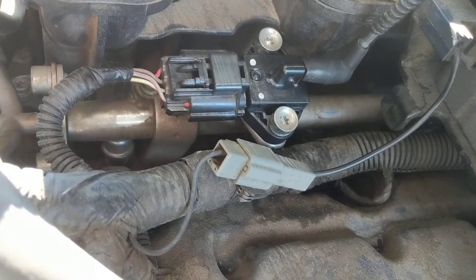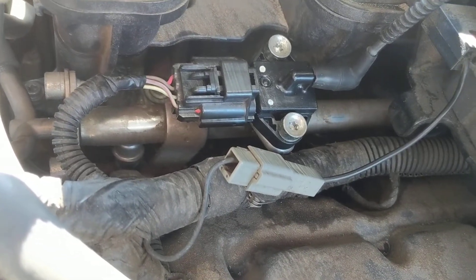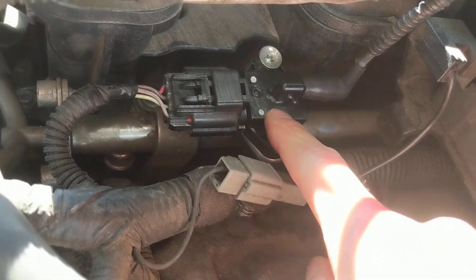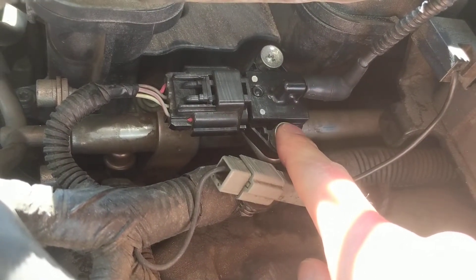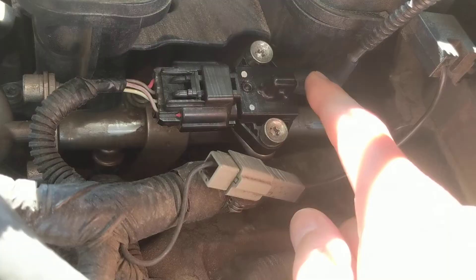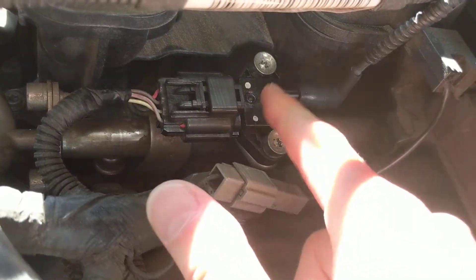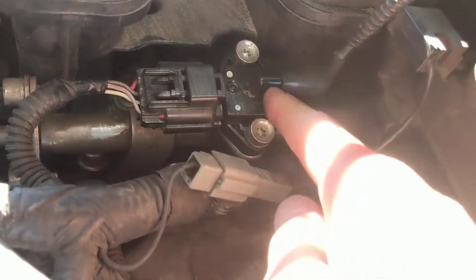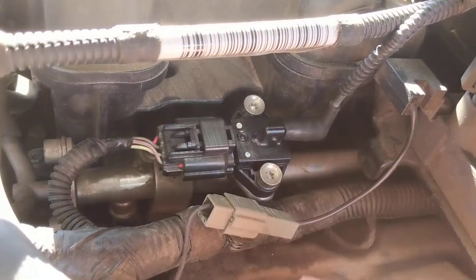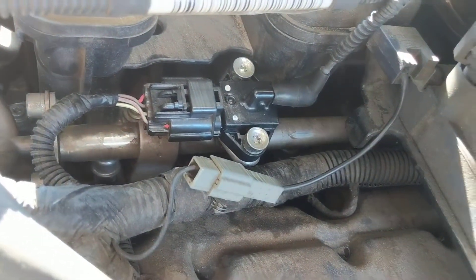I checked the codes again and was now getting both a P0193 and a new P0182. I looked that up and found that on the Mustang — and likely most similar vehicles — the fuel pressure sensor also senses fuel temperature, so it can produce two codes. That led me back to the sensor. I pulled off the vacuum hose and found gas was coming out of it. The sensor was defective, causing gas to travel up through the vacuum hose into the intake manifold — that's what was causing the backfiring and the strong smell of gas.